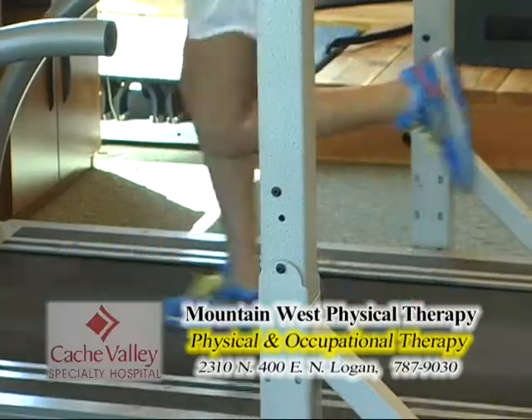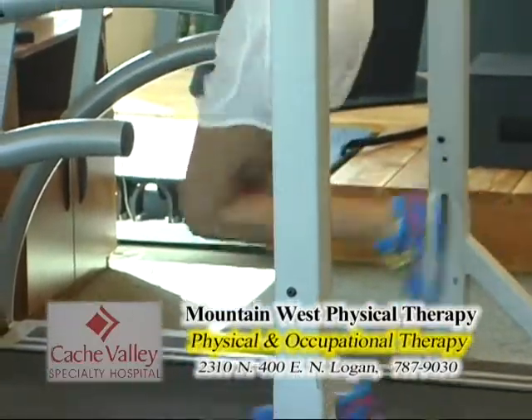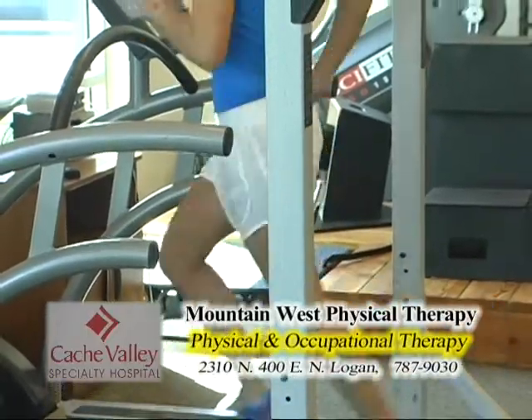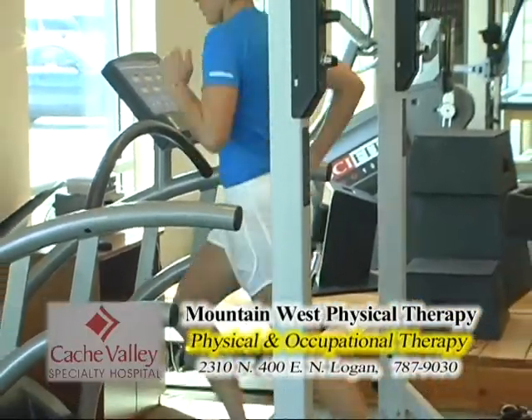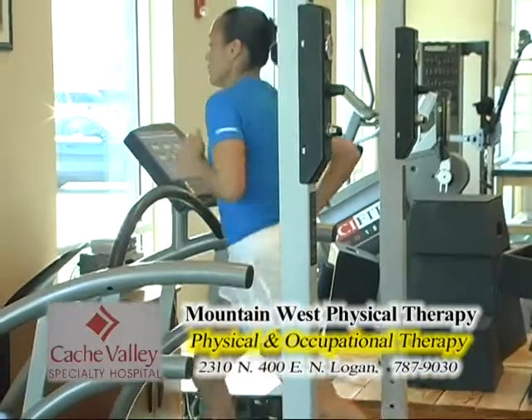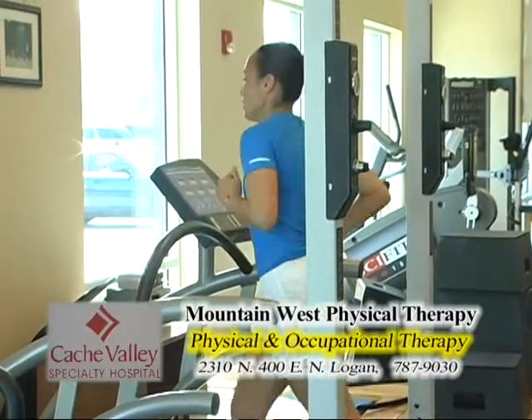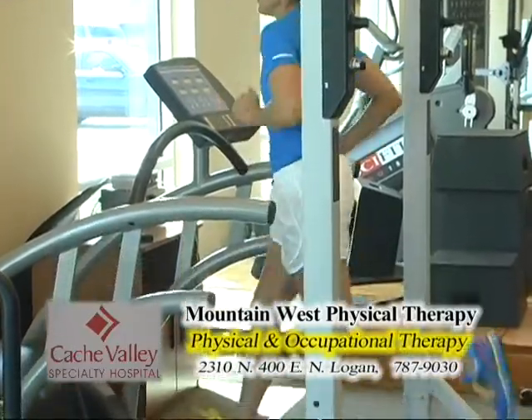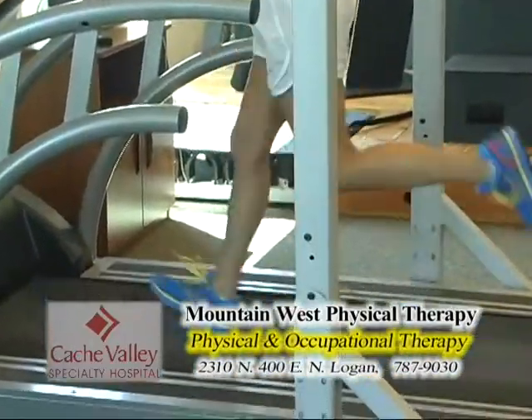We also look at the knee angle relative to the hip angle — checking for knock knees or bow legs. For women especially, we look at hip drop. If there's excessive hip drop, they're not having enough core strength. On the lateral view, we're looking at heel strike and how much the head bobs up and down.